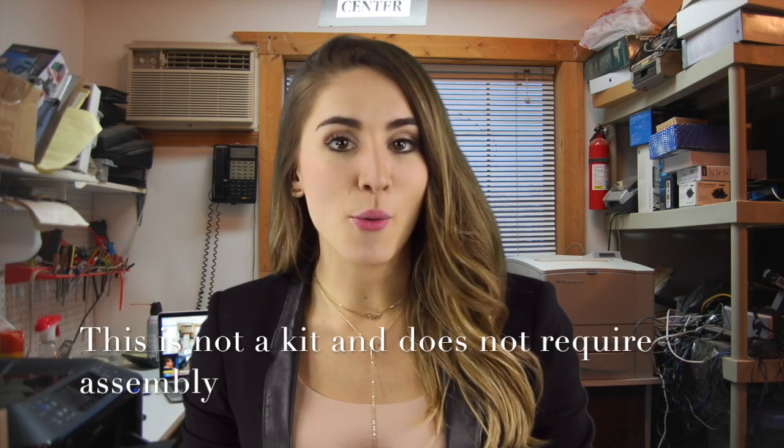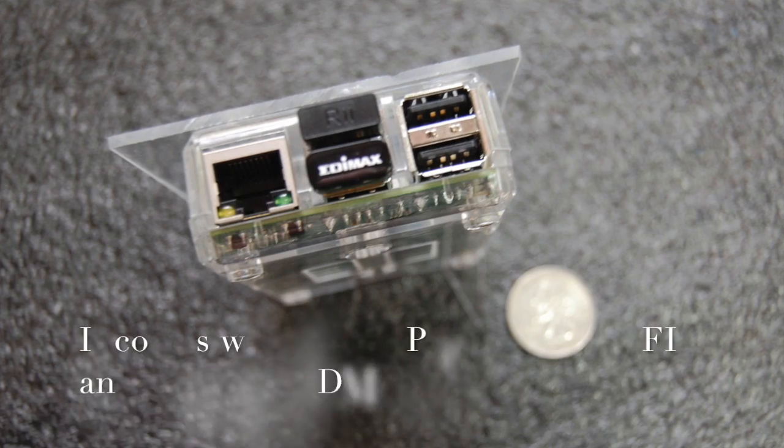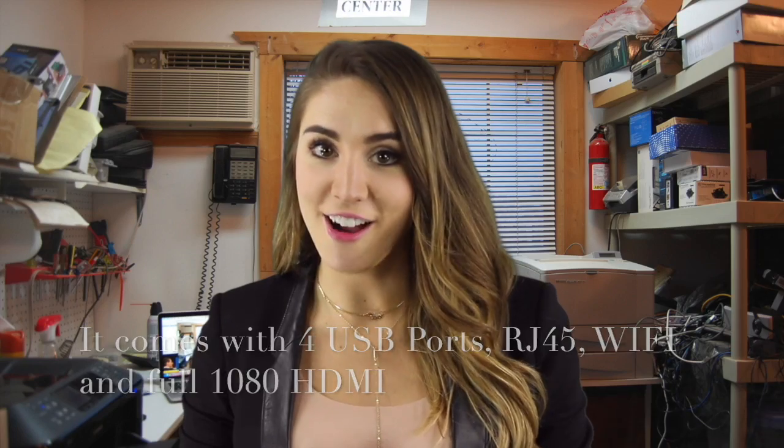This is not a kit and does not require any assembly or the installation of an operating system. Hopefully, this little 82-gram PC, the size of a credit card, will open up the world to many more people. It comes with Wi-Fi, a power adapter, and an OS already installed on a microSD card that is included.